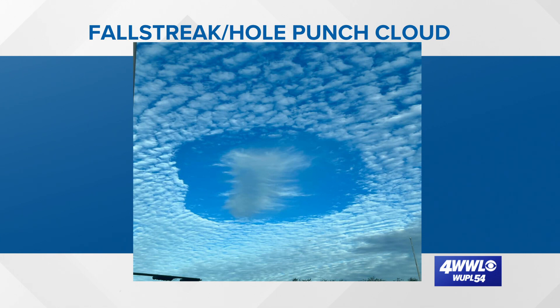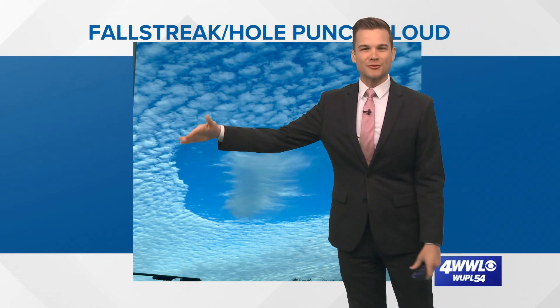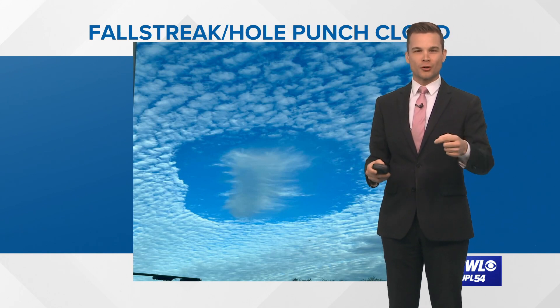It's called a fallstreak cloud or a hole punch cloud because it looks like a hole punch, and what it is is a circular area that develops in these mid to upper level clouds, and then there are some wispy clouds in the middle. So what exactly happened here? Well, these clouds are way up in the atmosphere where it's below freezing, but the cloud droplets remain water — we call this supercooled.